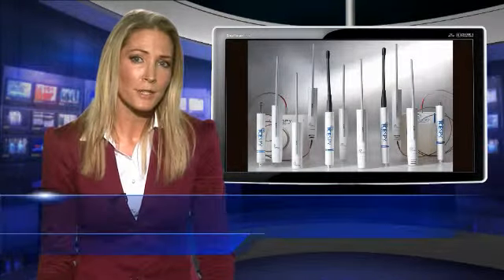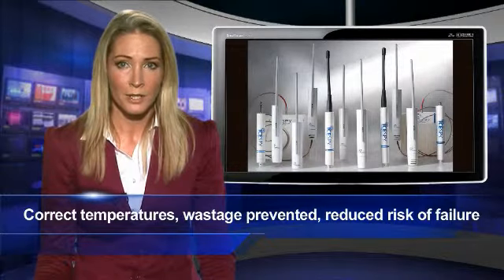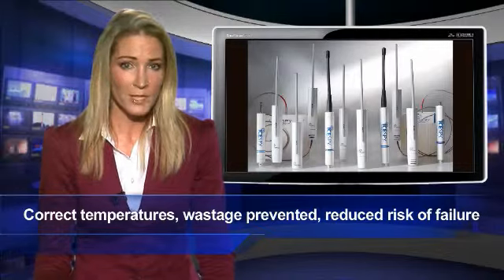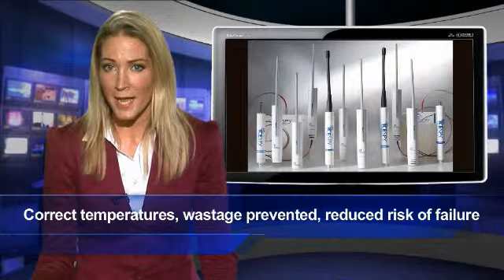But this is not just a tick-box compliance solution for catering suppliers. Because iSpy is so accurate, users can keep thermostats at exactly the right temperature 24-7, preventing energy waste whilst maintaining product quality.